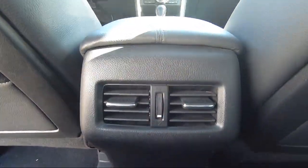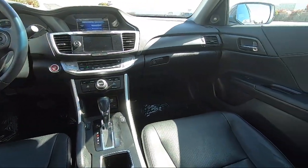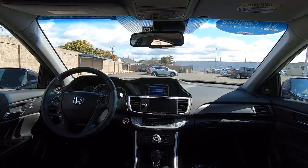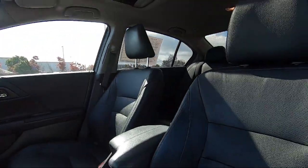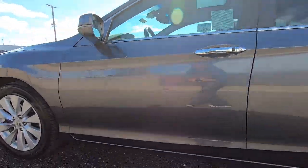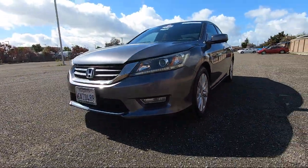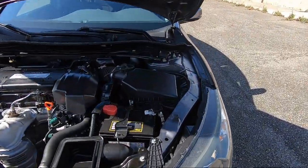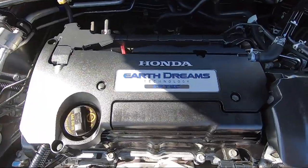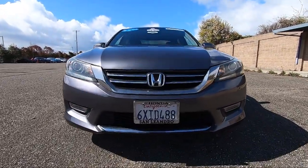We are centrally located and easy to find, right off the 880 and directly across from the premium outlet mall. San Leandro Honda is your premier destination for all of your automotive needs. We'll see you next time.